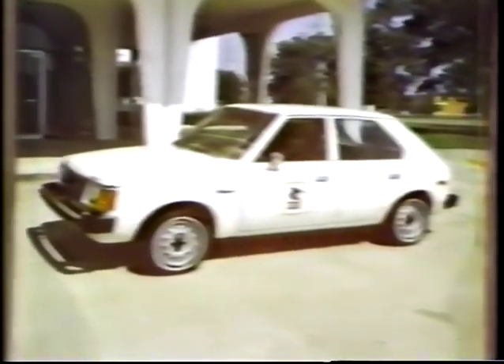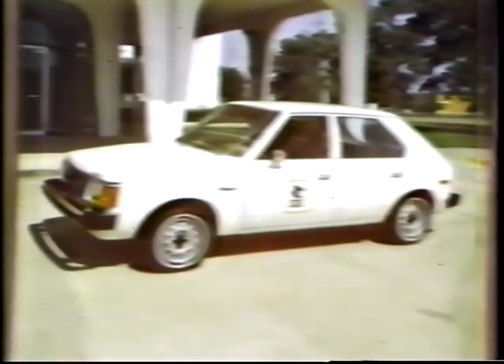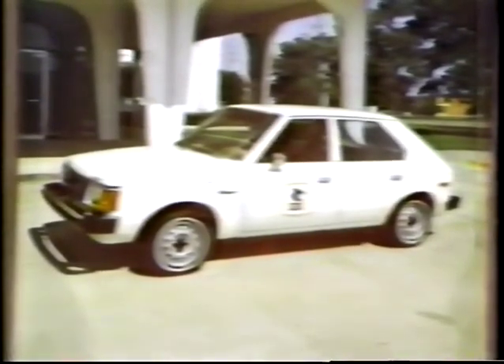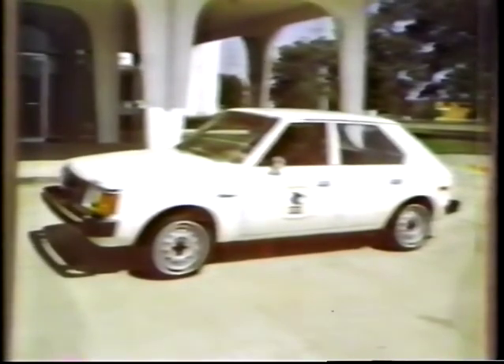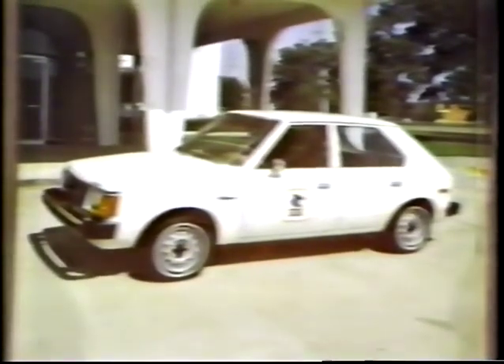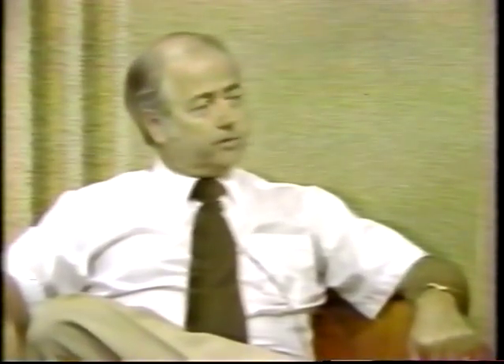Who have been some of your customers so far? The United States Postal Department has purchased one of the cars and put it on their test track in Bethesda, Maryland. We're hoping that when they finish testing it, it'll exceed anything they've seen so far — and then we'll have orders from the government and post office in the future.